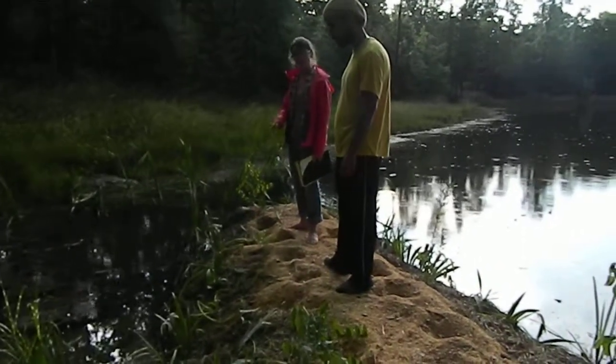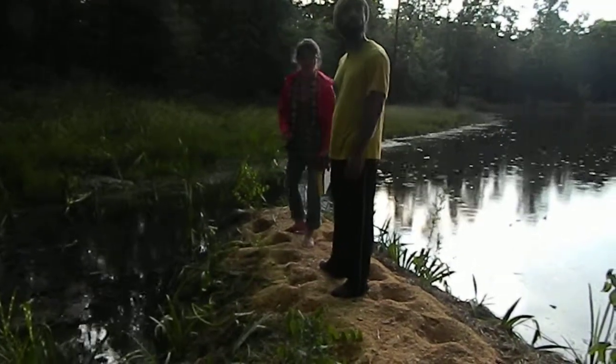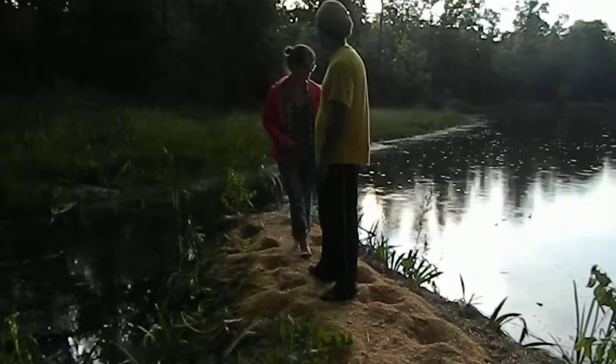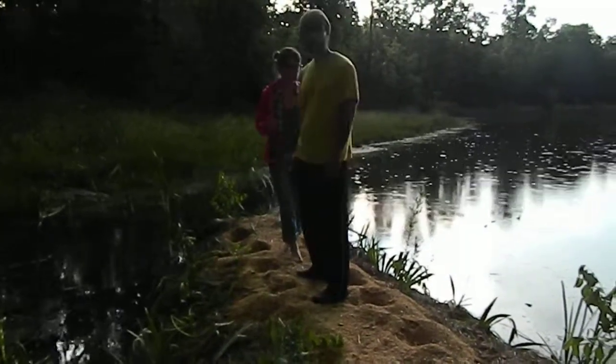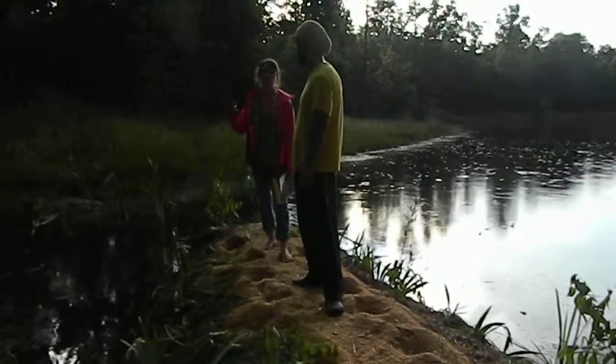Why did we choose the plants we chose? Because they like wet feet, they're edible, they absorb nutrients really well, and they're multi-functional — pollinator attractors and all that other stuff.